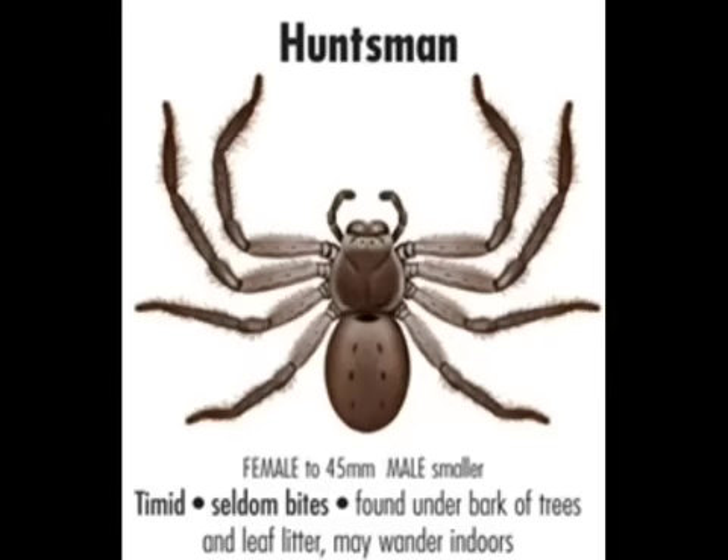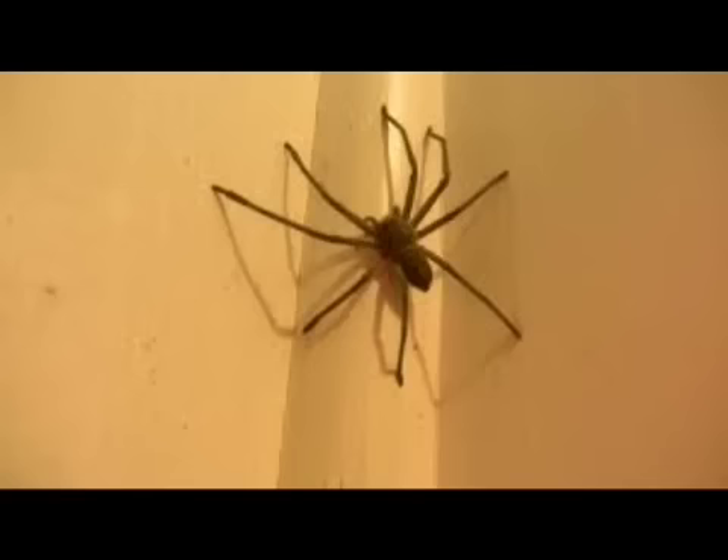The Huntsman is also not dangerous. It's quite timid and very rarely bites. It can be seen running down the handle of a broom if you're trying to chase it away. It's usually found underneath the bark of trees.